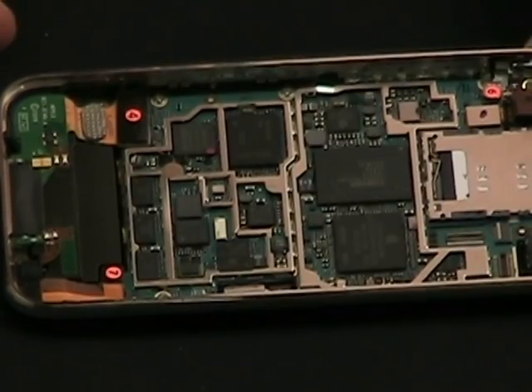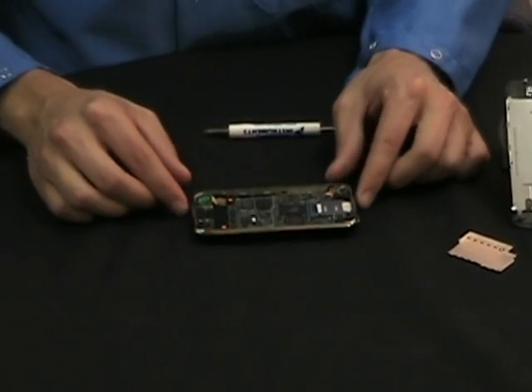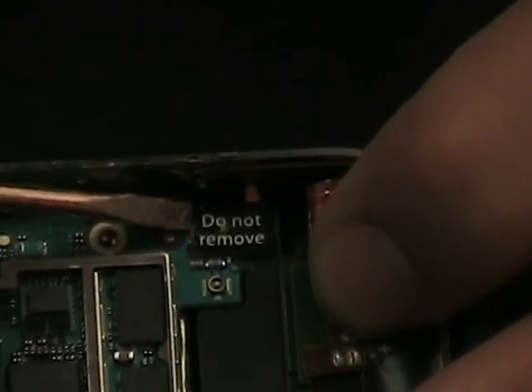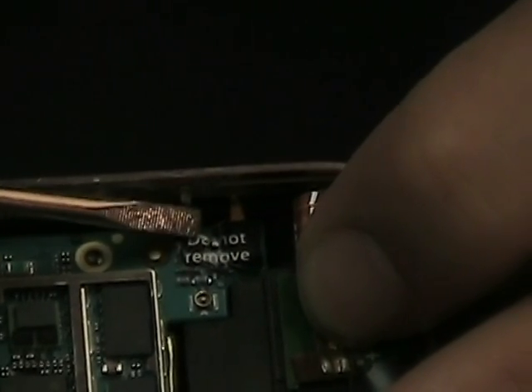Firstly, there's the promise of more speed with this phone. A new processor has been chosen that is twice as fast as its predecessor. It's also faster in the sense that it now supports 7.2 megabits per second for its 3G standard, improving the speed of data transmission on the phone.